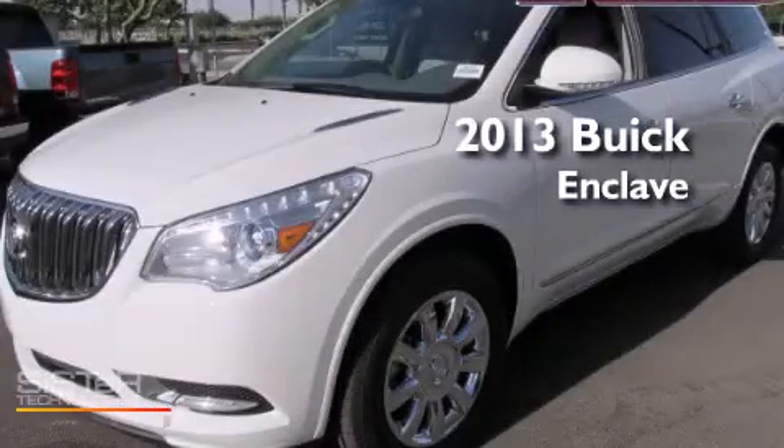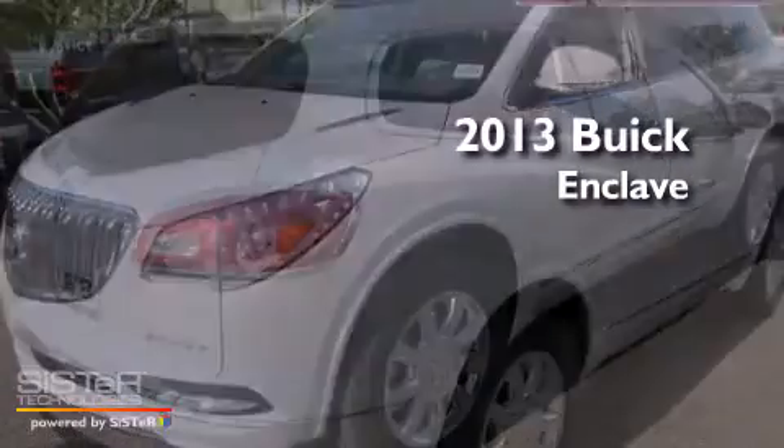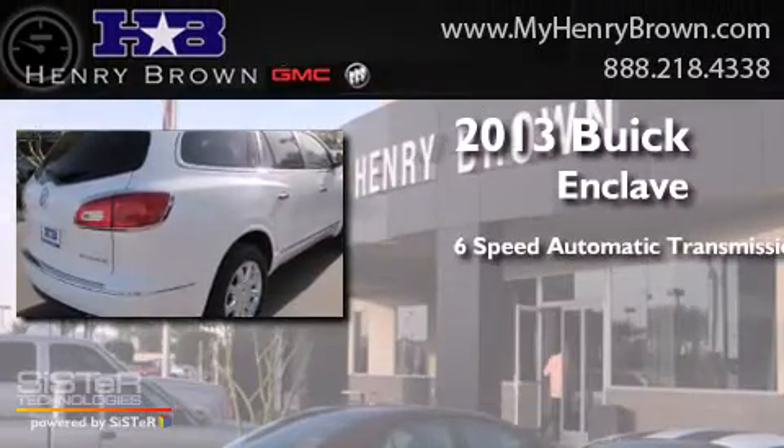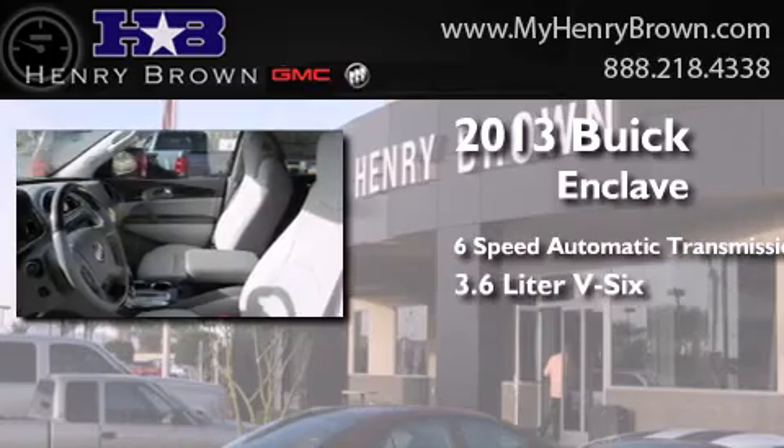This is a brand-new 2013 Buick Enclave. This crossover has a 6-speed automatic transmission and a 3.6-liter V6.